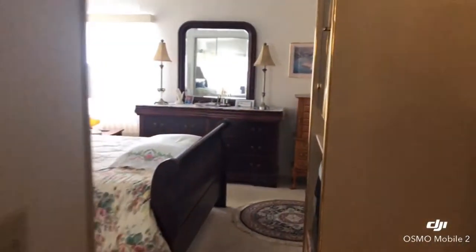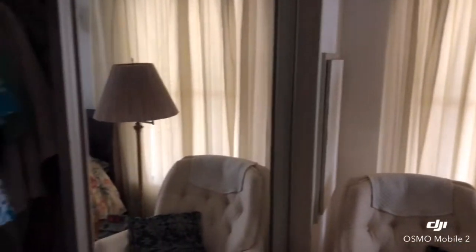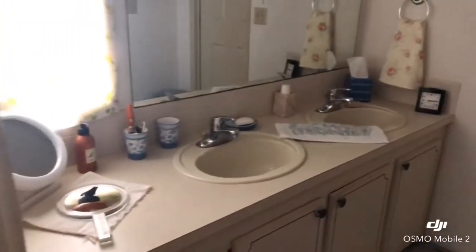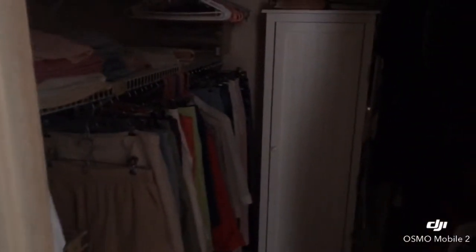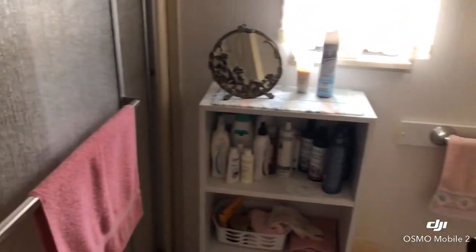We are entering into the master bedroom. We have a dual sink vanity and a walk-in closet off of the bathroom as well, along with the master bathroom and the walk-in shower.